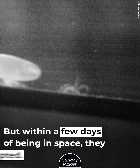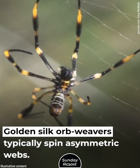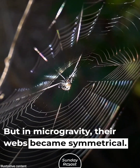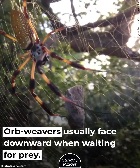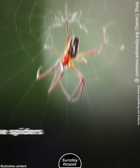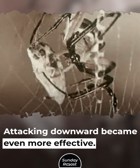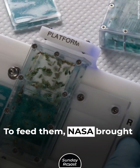But within a few days of being in space, they adapted. Golden silk orb weavers typically spin asymmetric webs, with the largest portion located in one direction. But in microgravity, their webs became symmetrical. Orb weavers usually face downward when waiting for prey, since gravity makes them much faster when catching a fly below them. Without gravity, the spiders could attack prey in any direction, and attacking downward became even more effective — they learned to do it in a fraction of a second.